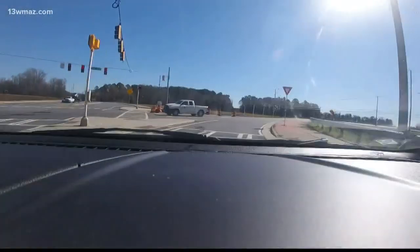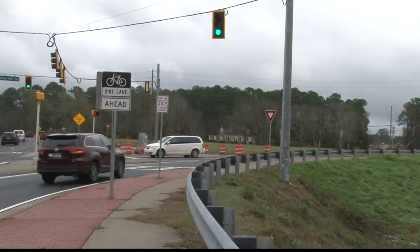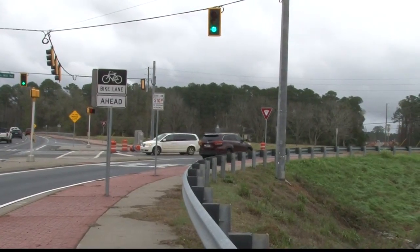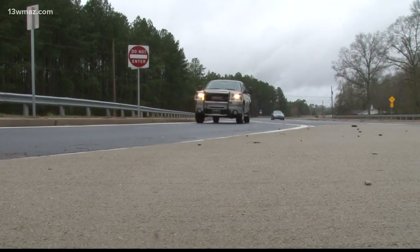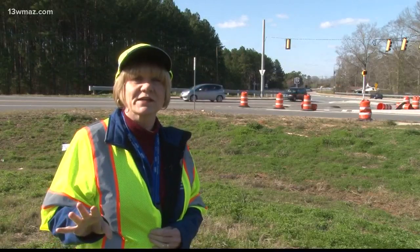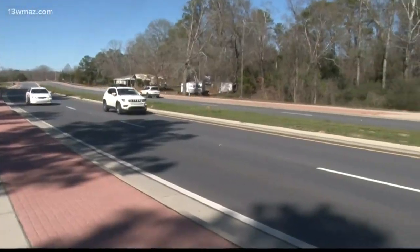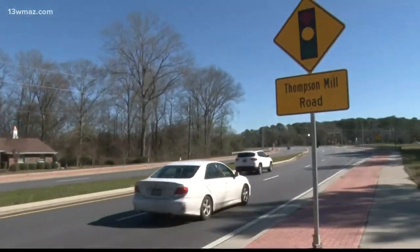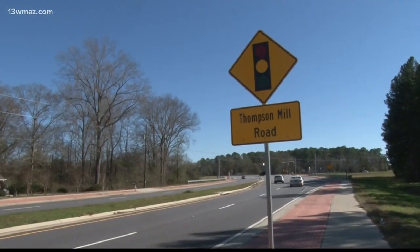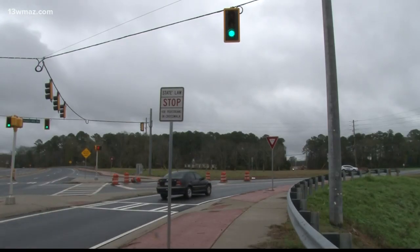We wanted to help Gary get answers. I got in touch with Penny Brooks at the Georgia Department of Transportation. It turns out Brooks says that stoplight isn't meant for drivers making a right turn. The straight-through lanes follow the light signals. Brooks says the stoplight alerts drivers coming around the curve on Highway 96 of the traffic signal ahead. Right-lane turners follow the yield sign, not the traffic light.